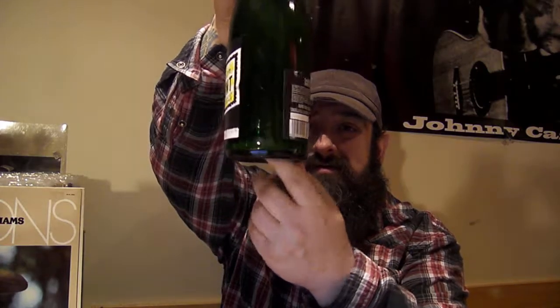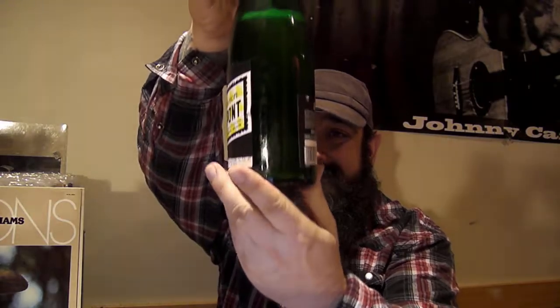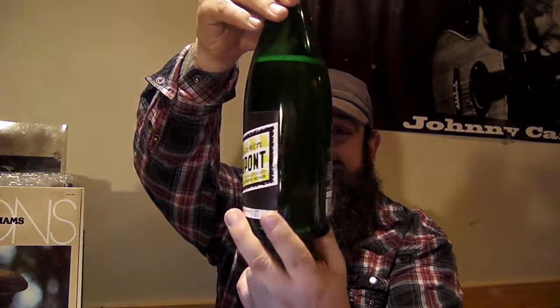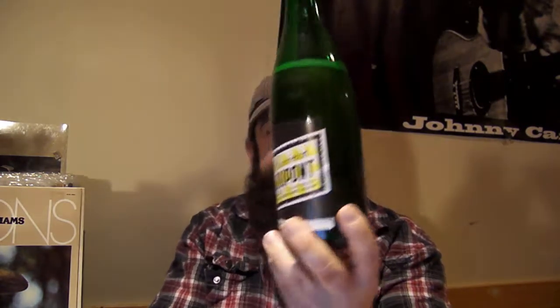Nice fresh lemony taste though — a little spicy, a little pepper. Very refreshing, I've got to say. Not the best smelling, but it is just as grimy looking. It looks like a ball of Sprite that's been sitting since the 80s.